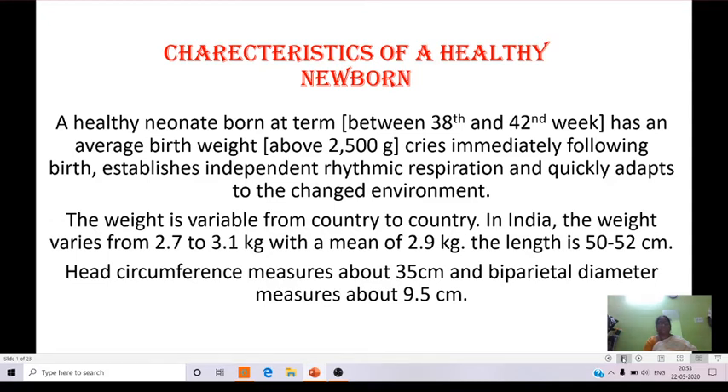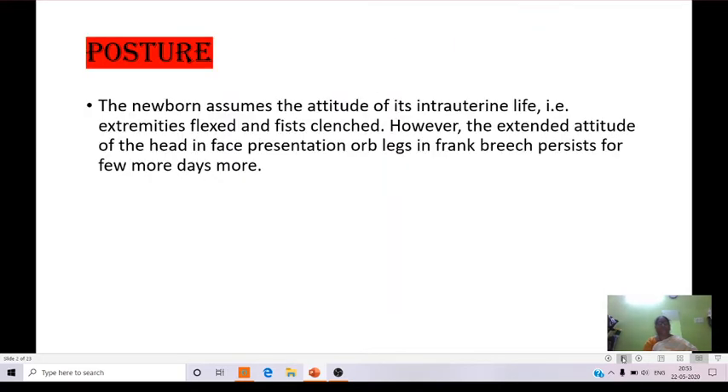The length is 50 to 52 cm. Head circumference measures about 35 cm and biparietal diameter measures about 9.5 cm. A newborn having all these characteristics is called a healthy newborn. Coming to the characteristics of newborns, the first one is posture.